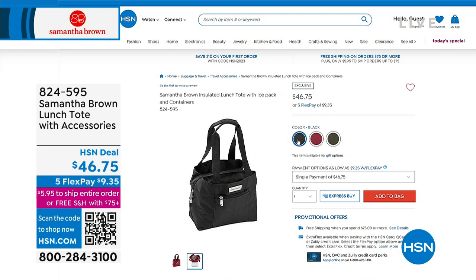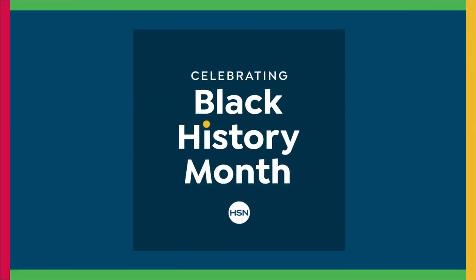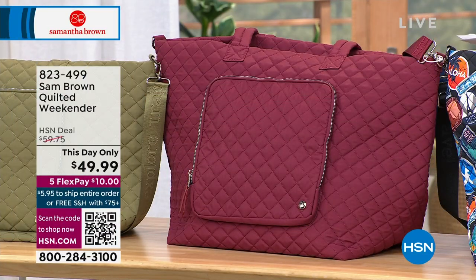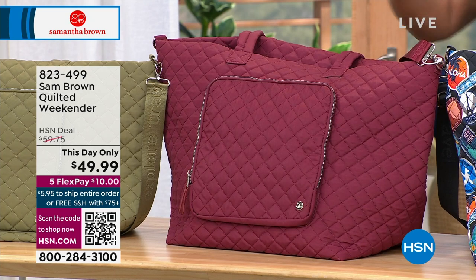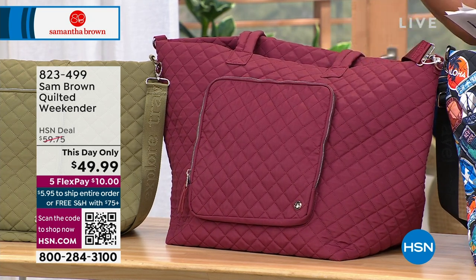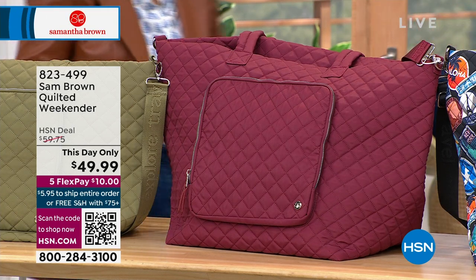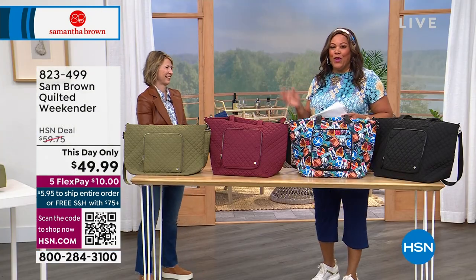So we're going to start with the quilted weekender, and you guys, I'll try to correct the audio — I can hear you a little bit. We're going to start with the quilted weekender, which I'm very excited about. Think about just going somewhere — you're going to Nana's house for the weekend. This is absolutely perfect. I'm going to bring in Samantha Brown. Are you still getting yourself ready? Oh no, I'm here.